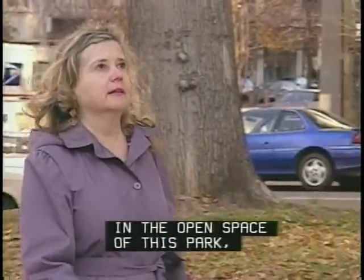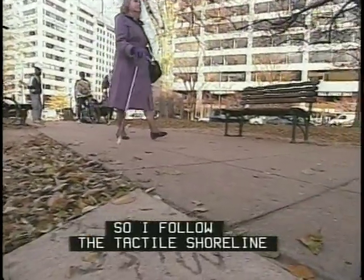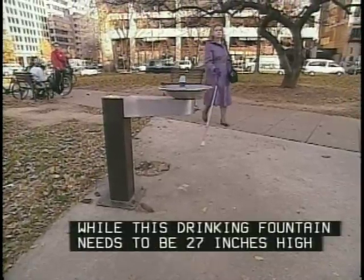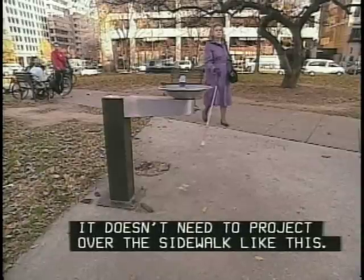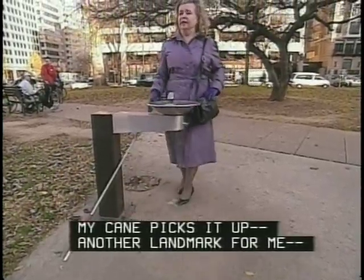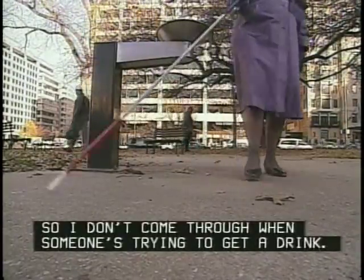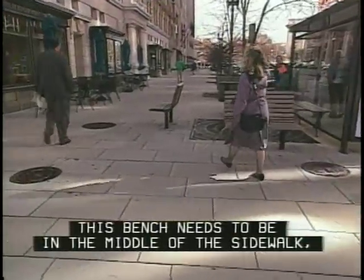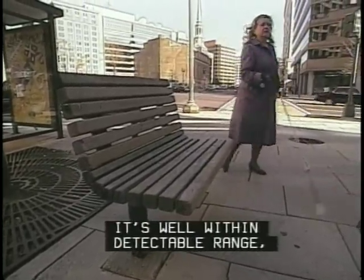In the open space of this park, there's no traffic sound to use for orientation, so I follow the tactile shoreline of the grass edge. This drinking fountain needs to be 27 inches high to provide knee room for someone in a wheelchair, but it doesn't need to project over the sidewalk like this. My cane picks it up — another landmark for me — but it would be better if it were located clear of the travel route so I don't come through when someone's trying to get a drink. And there's no reason this bench needs to be in the middle of the sidewalk right next to a busy intersection.